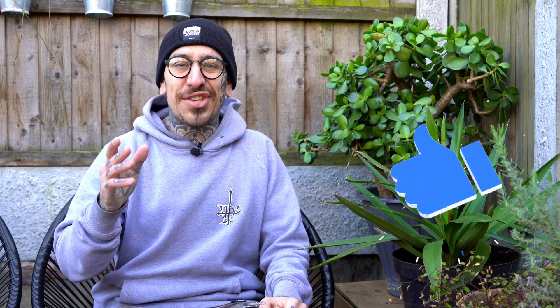So hit the like button and today I'll show you all you need to know to collect indigenous microorganisms for your garden.